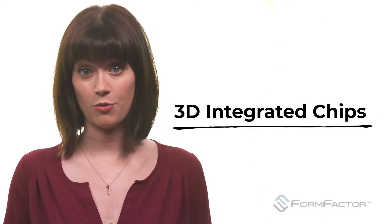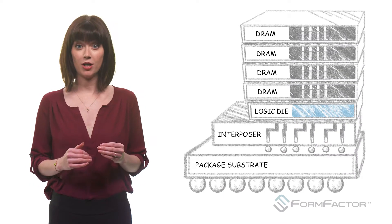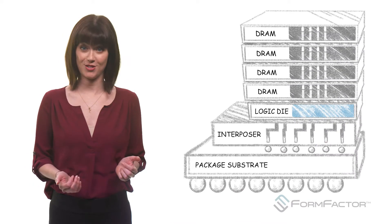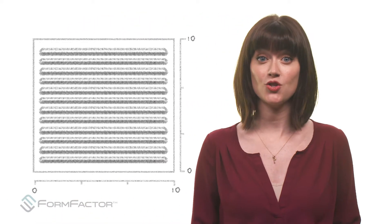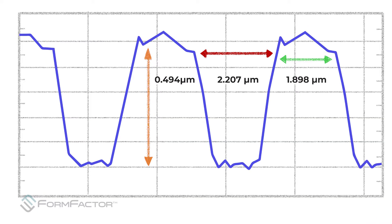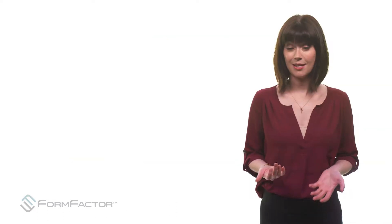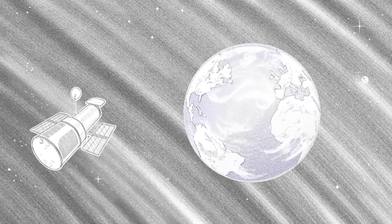The introduction of 3D integrated chips has only magnified the problem. It stacks multiple chips in layers, thus making products that are smaller and faster than ever. To make this work, each layer contains features that are incredibly small, often only a few microns wide. Since a micron is a millionth of a meter, it becomes the equivalent of trying to spot a manhole cover from 600 kilometers out in space.